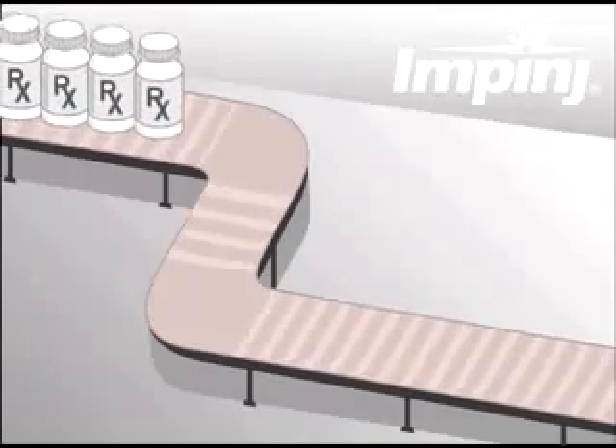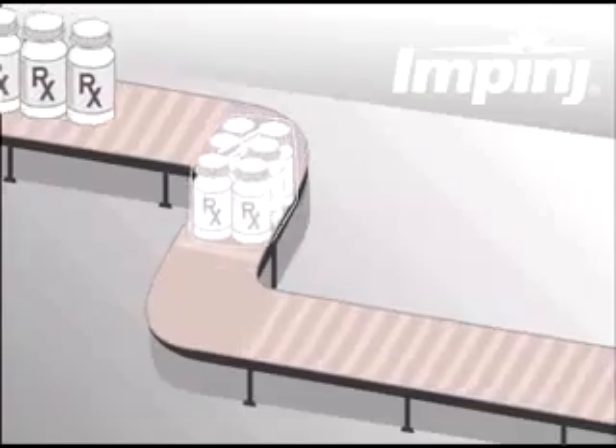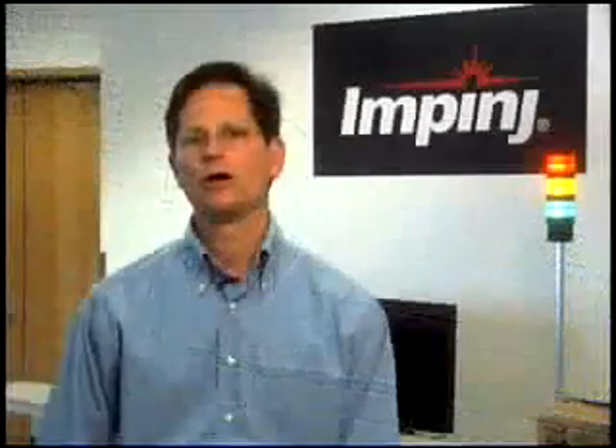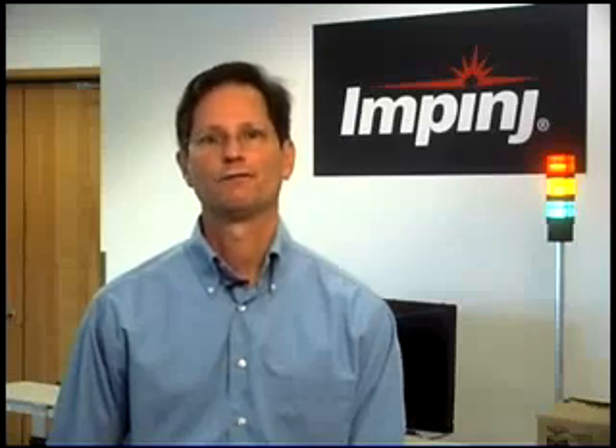Individual bottles travel along a conveyor, where they are bundled into shrink-wrapped inner packs or kits. The bundles are consolidated into cases, and the cases into pallets. Each individual bottle on the line is RFID tagged, which uniquely identifies it. At certain points along the line, RFID operations occur.